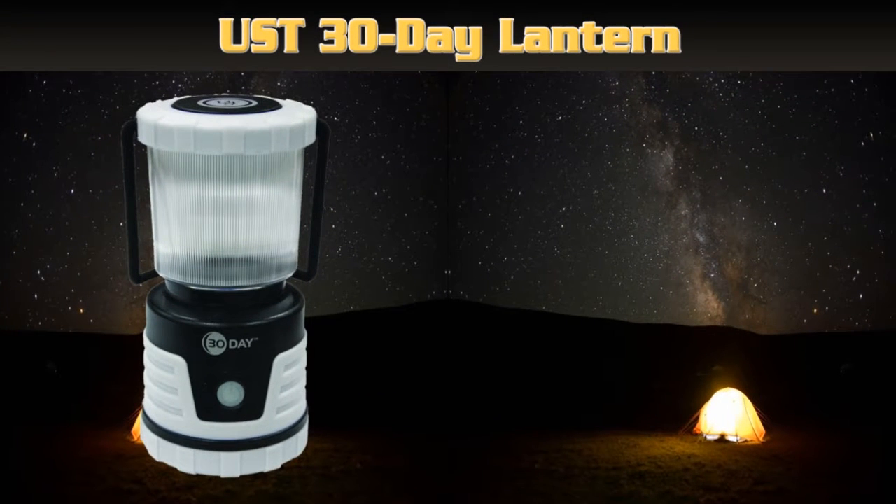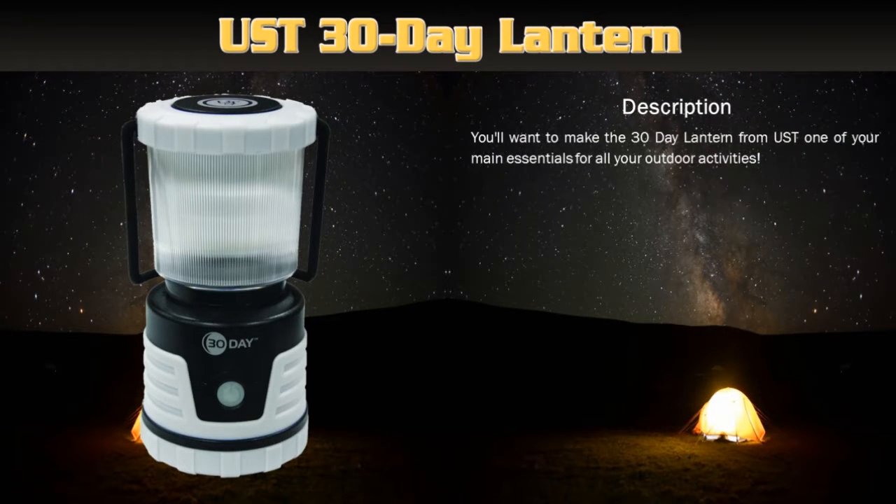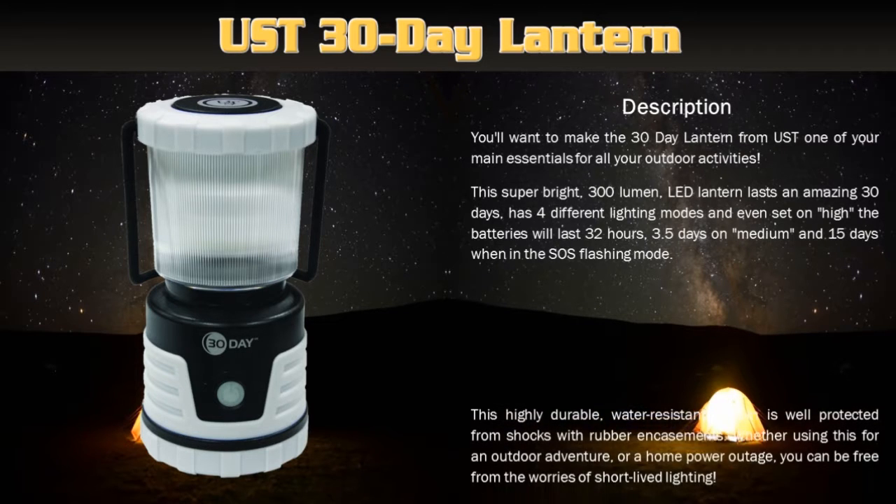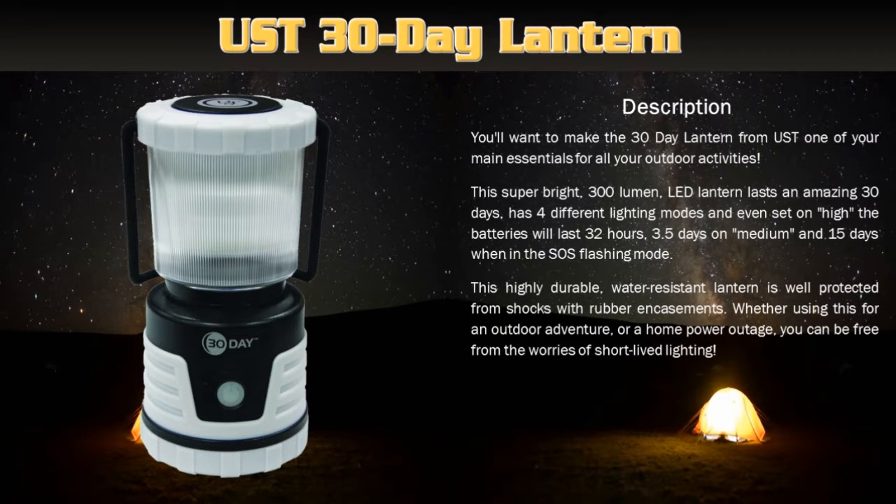UST 30 Day Lantern. You'll want to make the 30 Day Lantern from UST one of your main essentials for all your outdoor activities. This super bright, 300 lumen LED lantern lasts an amazing 30 days and has 4 different lighting modes. This highly durable, water-resistant lantern is well protected from shocks with rubber and cushioning.